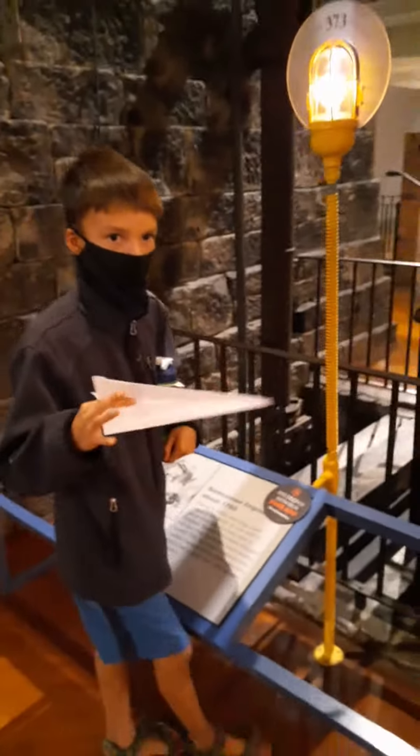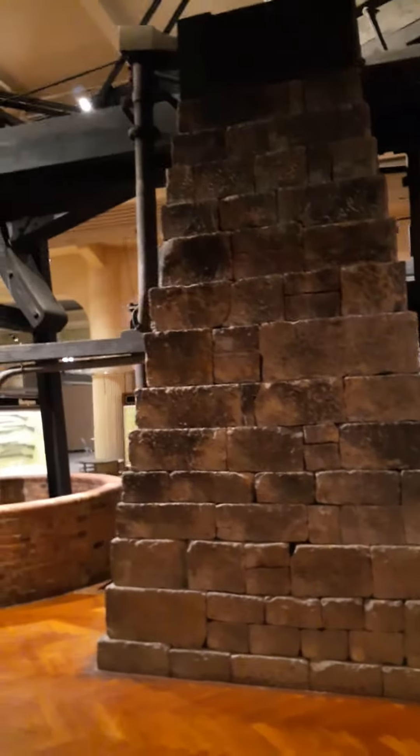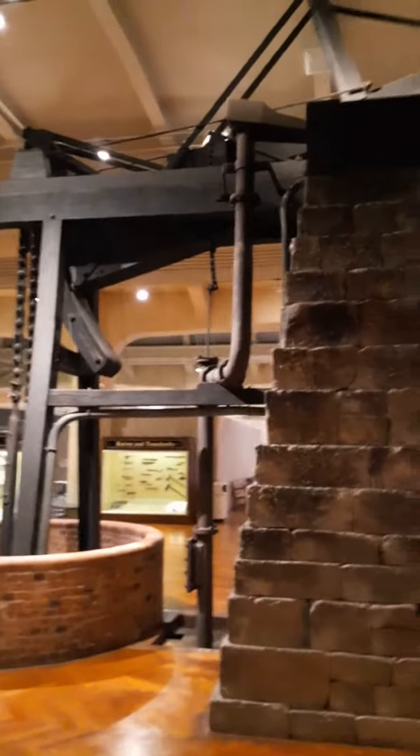I get freaked out about really deep pools, so I'm not going to show you that other side. This is the oldest surviving steam engine in the world. That is absolutely beautiful.